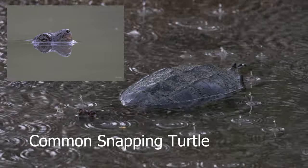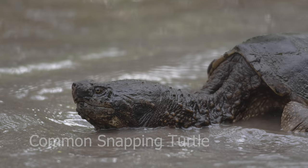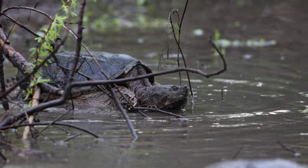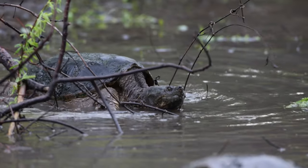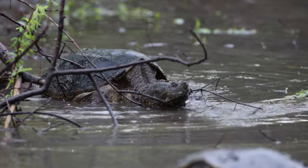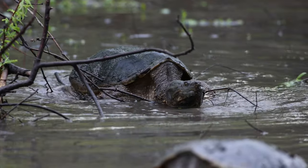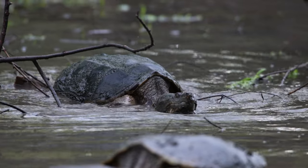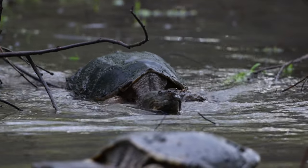This common snapping turtle was in a very tiny pool of water in the rain and really absorbed all my attention — to the point that I didn't even notice he was approaching a female. It is spring for everybody, no matter how ugly you are — there's somebody for you. That was the lesson I learned here. What a dinosaur!